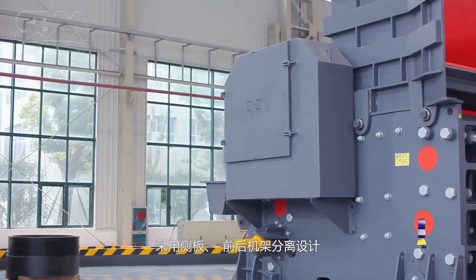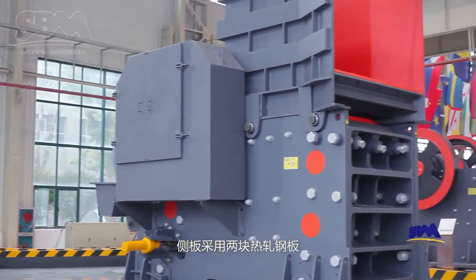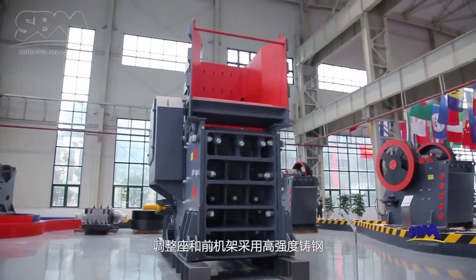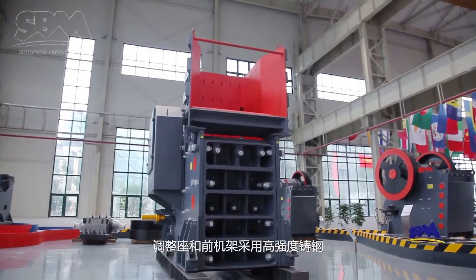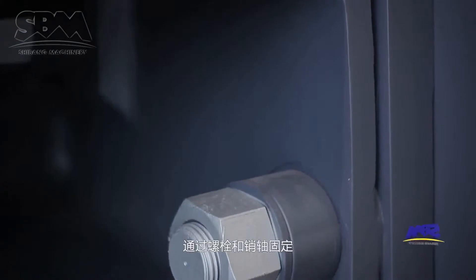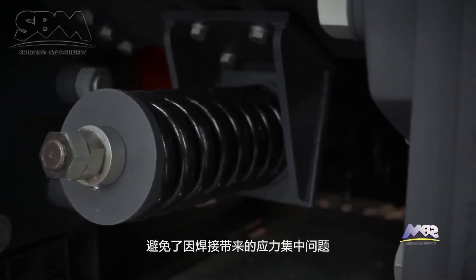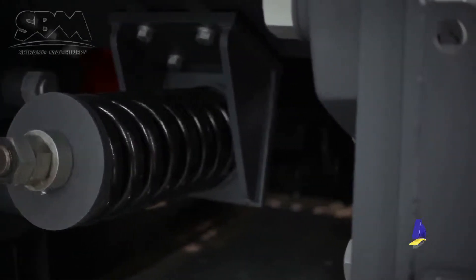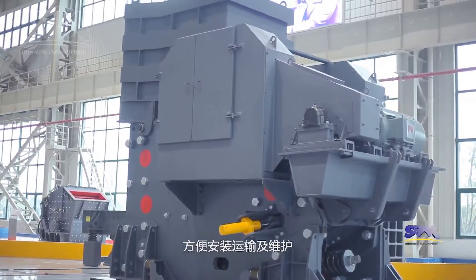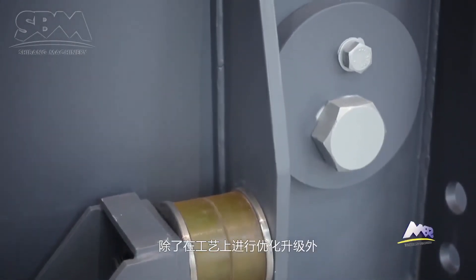C6X-series jaw-crushers adopt a design of side plates separated from the front wall and rear adjustment seat. The side plates use two pieces of hard rolled steel, while the adjustment seat and front wall are made of high-strength cast steel, fixed by bolts and pins. This avoids stress concentration caused by welding. Meanwhile, the frame can be disassembled to facilitate installation, transportation, and maintenance, in addition to optimizing and upgrading the technology.